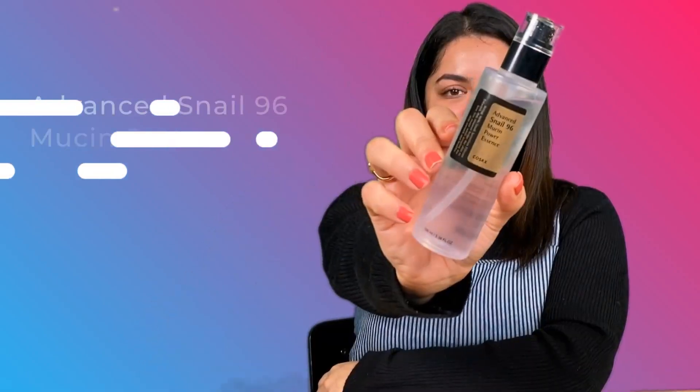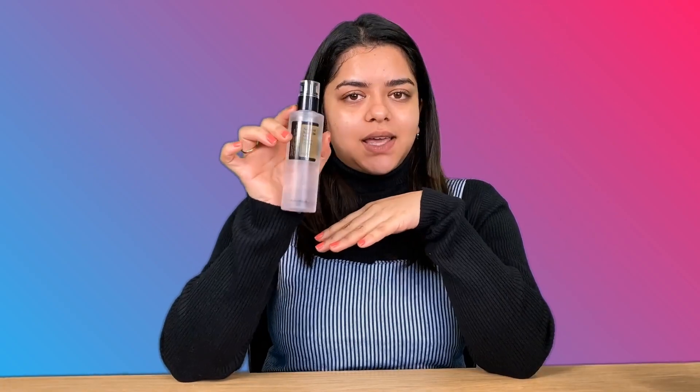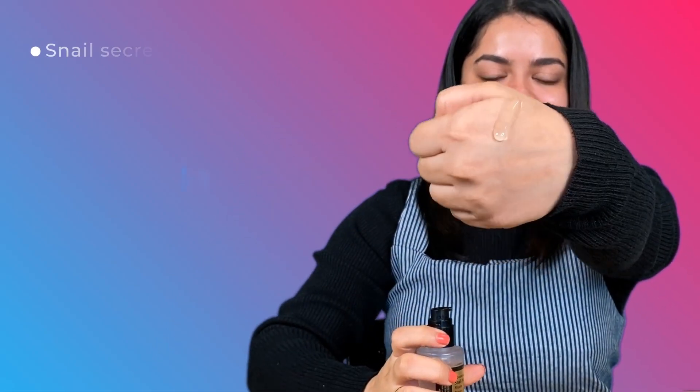After toning comes the third step — using a serum or an essence. The difference is that a serum is very lightweight while an essence is a bit thicker; both are made to target your skin concerns. Since I have acne-prone and oily skin, I go for the COSRX Advanced Snail 96 Mucin Power Essence. I love COSRX because it is very good for acne-prone and oily skin.